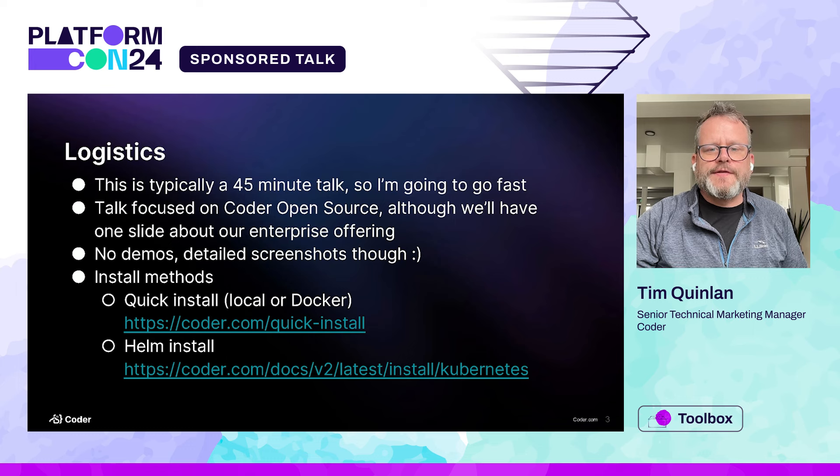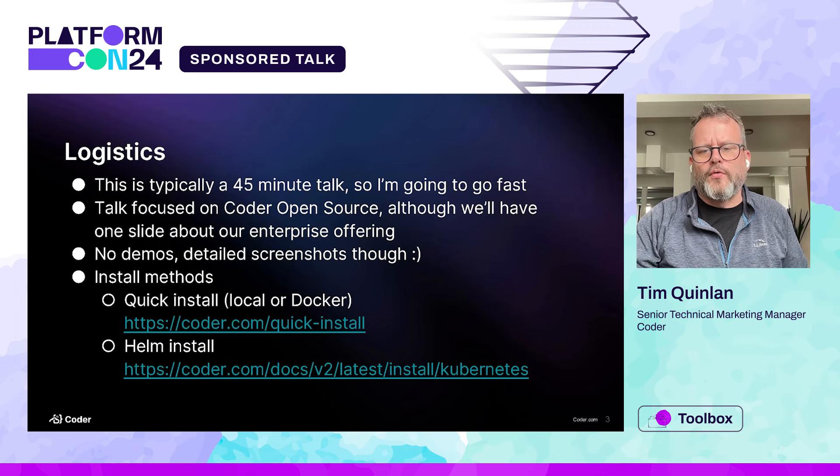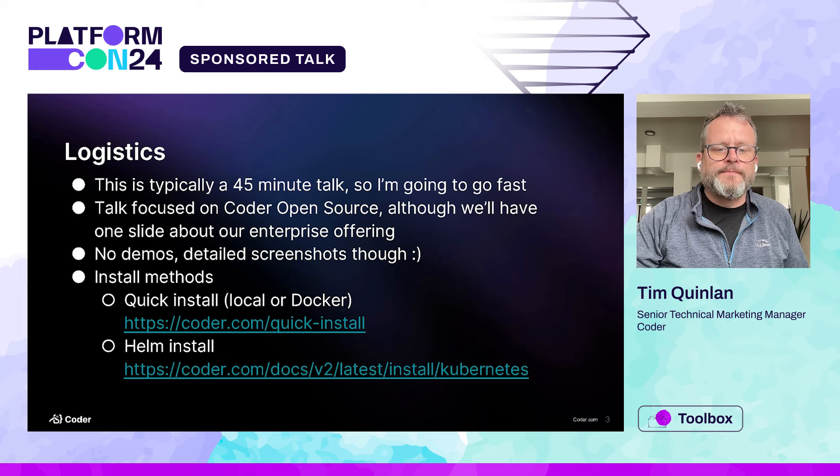Just some logistics about this presentation. Typically this is a 45-minute talk, so I'm going to be going through these slides pretty quickly. The talk is focused on our open source offering, however I will mention our enterprise offering as well just to set some differentiation. I won't have time for demos, but I do have some detailed screenshots. There are a couple of different methods you can use to install Coder — a quick install that lets you run it directly on your laptop with Docker, or a Helm chart for Kubernetes.